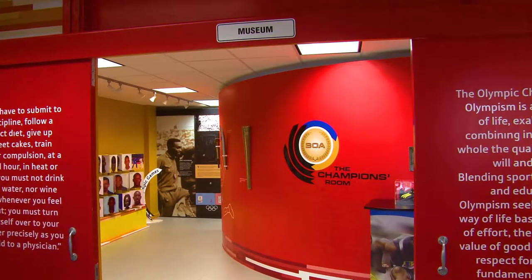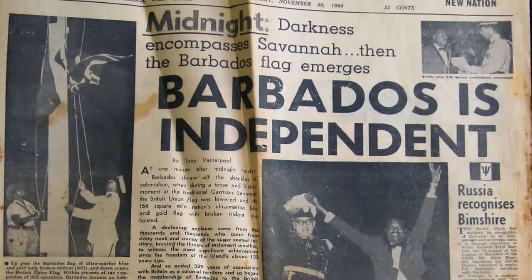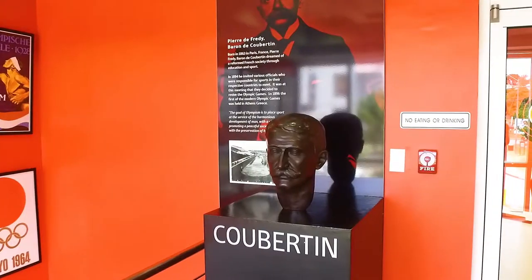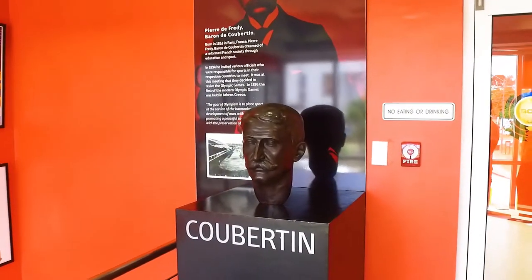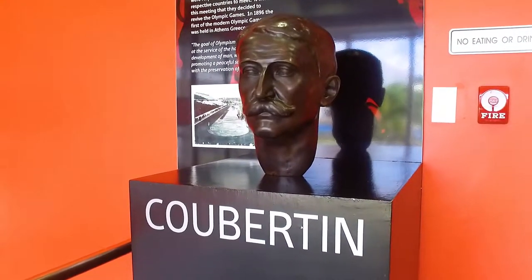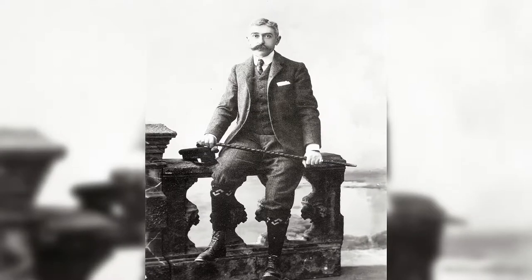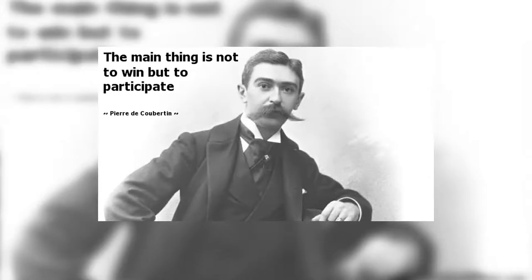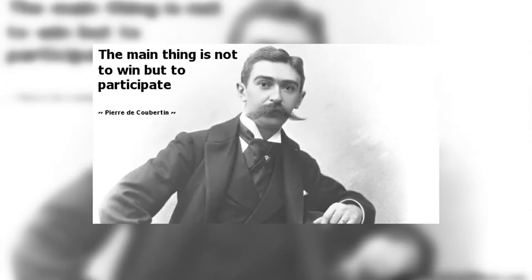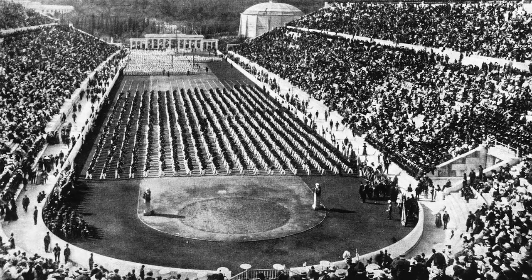The museum officially then begins from the 1968 Mexico Games, after Barbados' 1966 official independence from Great Britain. Before you enter the museum, it is important to note the sculpture of the man considered to be the father of the modern Olympic movement, Pierre de Coubertin. This French historian and intellectual firmly believed in the spirit of friendly athletic competition, and it was this vision that led to what is now called the modern 1896 Olympic Games in Athens.